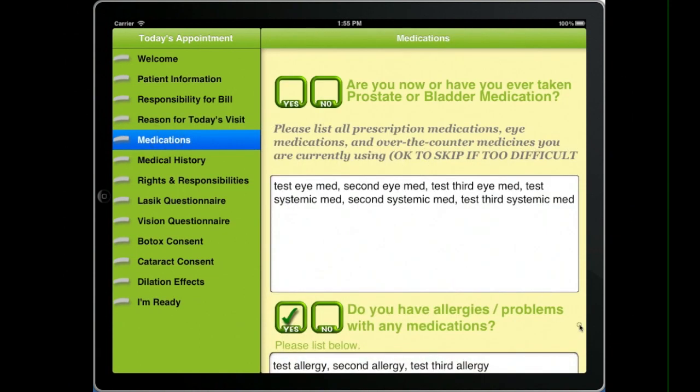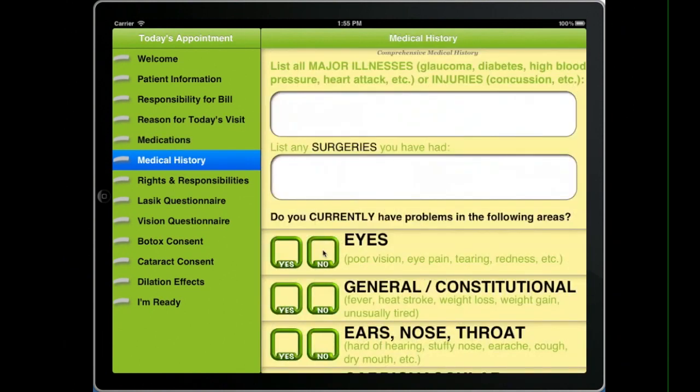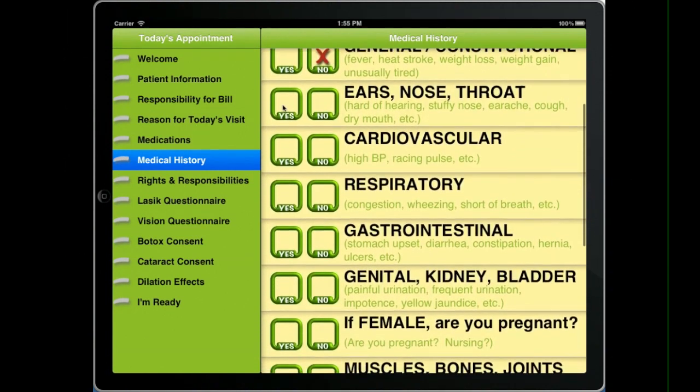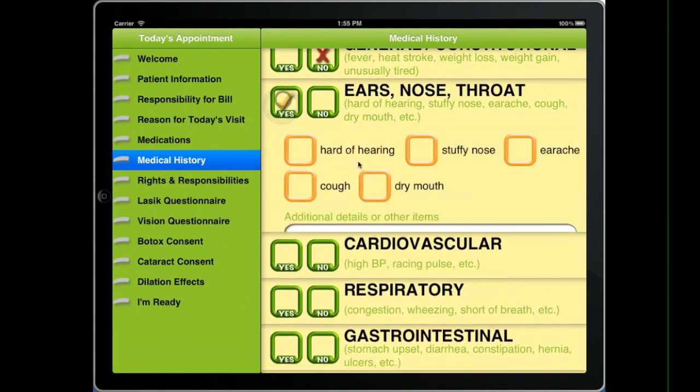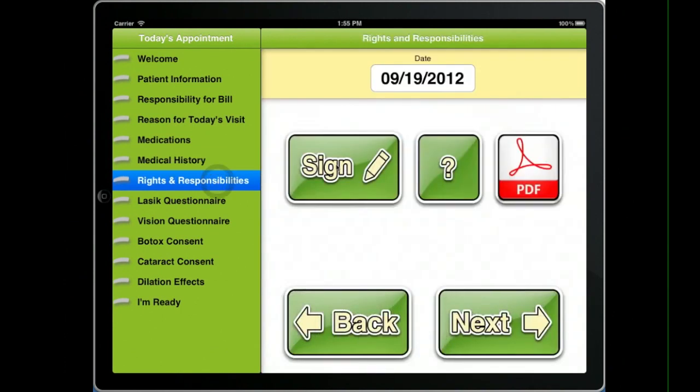Medications, of course, are very tricky. They can see what we have, but we don't require them to put it in — we may just have to do that in the room. In addition, we can do review of systems where they can go ahead and knock out most of the data entry, and then we finish it off and review it with them in the room.